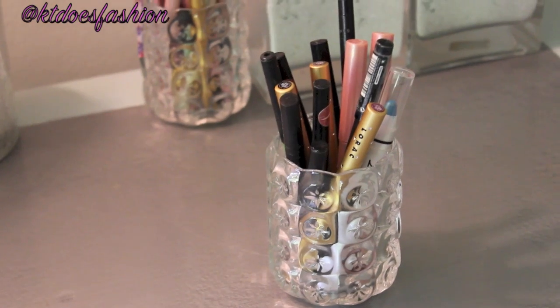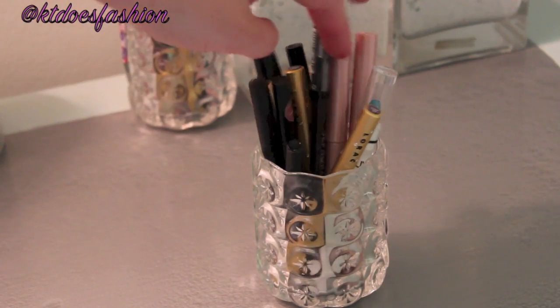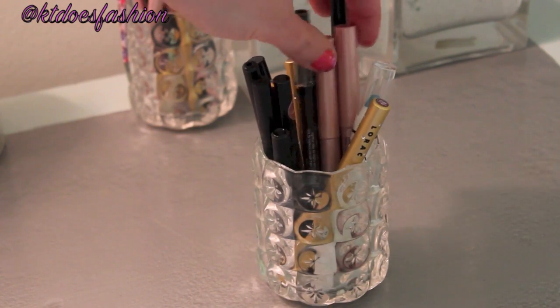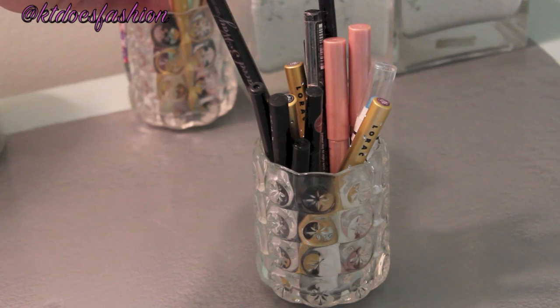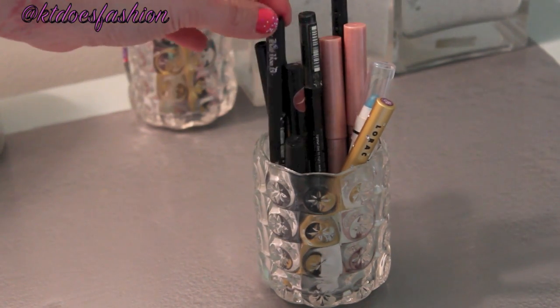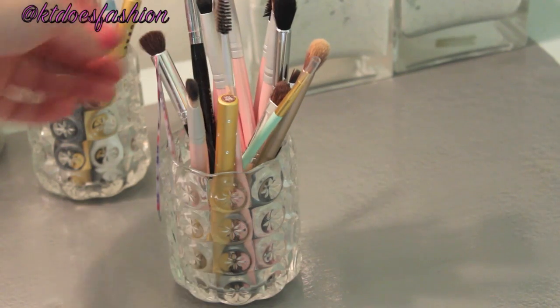This first little holder is just full of all of my different eyeliners. So we have some Lorac eyeliners, a NYX Jumbo Eye Pencil, some Sephora, and then some Anastasia Brow Pens. We've got a Too Faced Three Way — I don't really use that that much. Kat Von D. Just a bunch of different brands there.